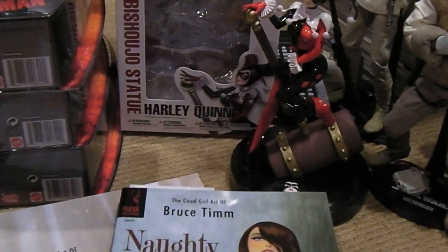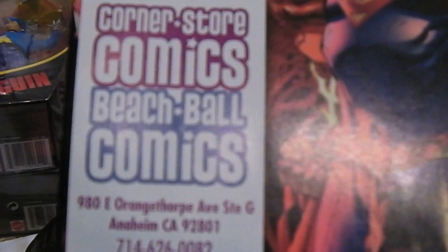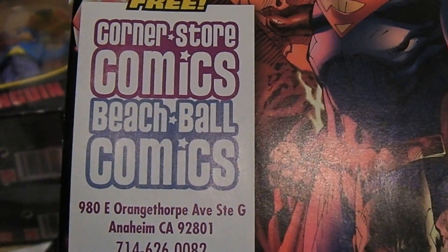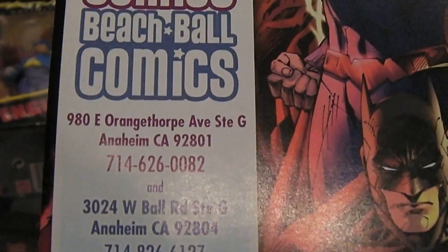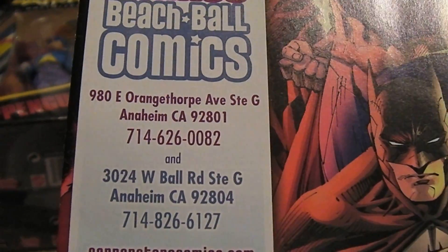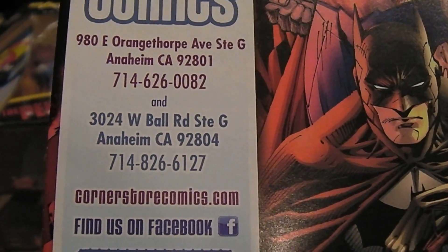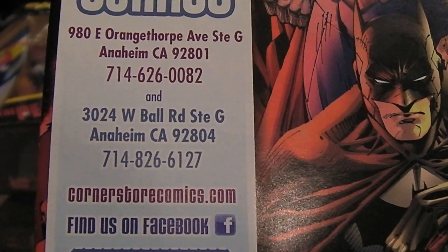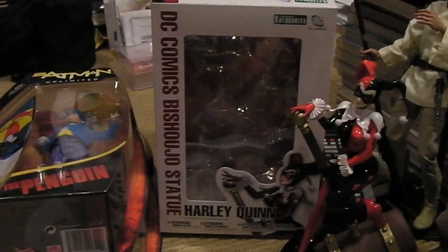Since we're on the topic of Batman and Batgirl, I want to show some of the latest stuff I picked up at my local comic store. Shout out to Corner Store Comics — that's their address there if you guys are interested. They also have another store called Beach Ball Comics. Check out their Facebook page for more info.